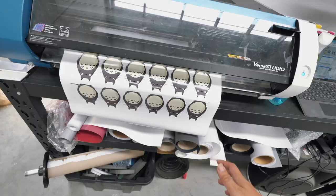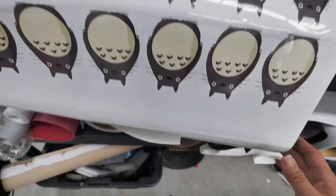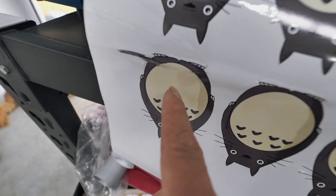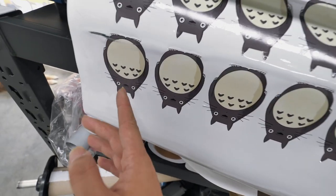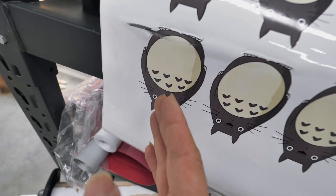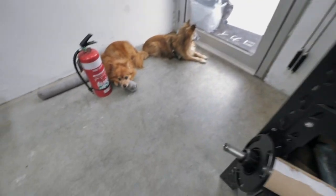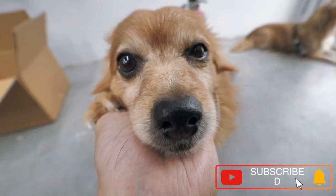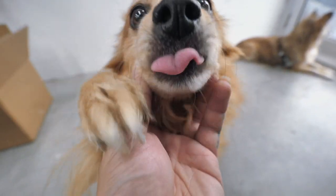Sometimes when you print on car vinyl there are always air bubbles through it, which causes issues — there's nothing we can really do about it so there's always an amount we need to write off. Some stickers come out good and some don't — the start of a print run can be bad. My dog's here — look at this little baby just hanging around. All right, it's time to go home.